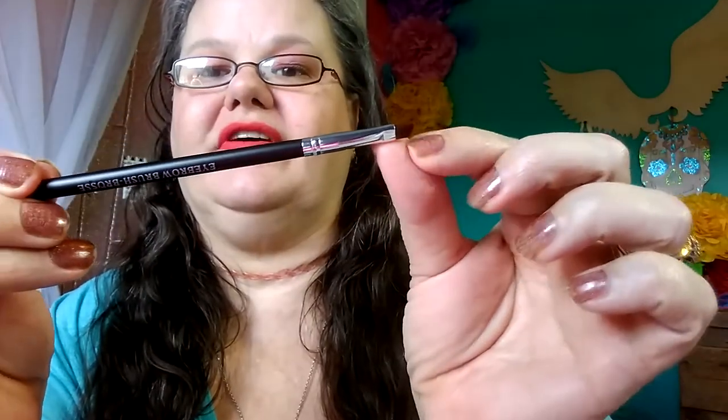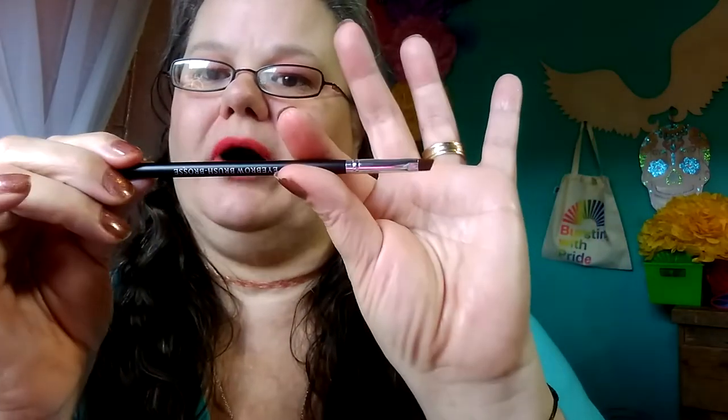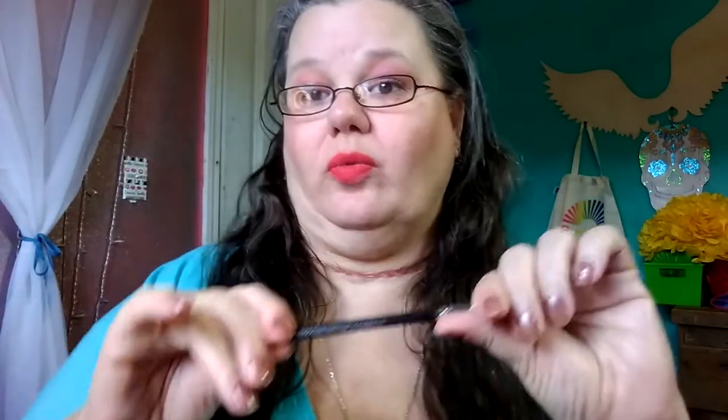First up we have a Beautygatchi eyebrow brush. It's stiff, but I would probably use it for eyeliner or to smudge out the bottom lashes. I think that would look really good. So we're off to a great start — we always like brushes.